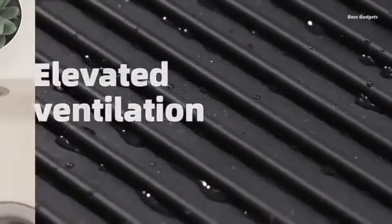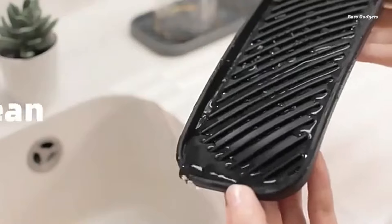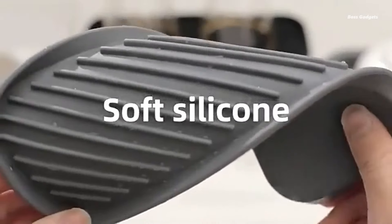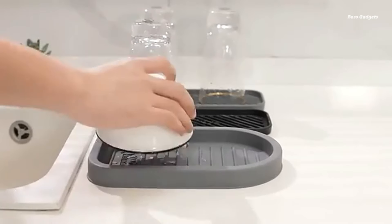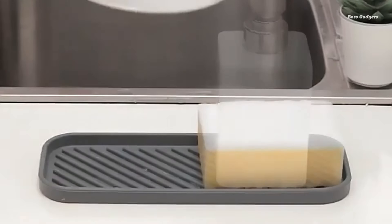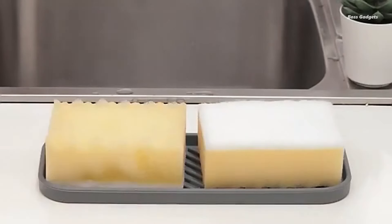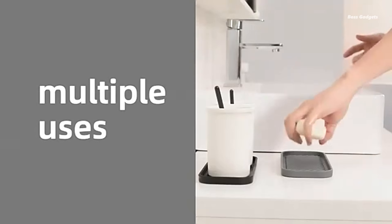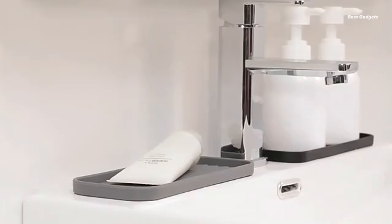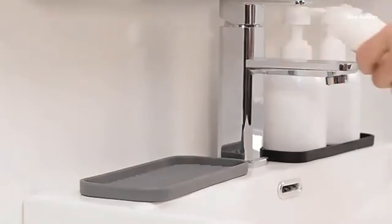This waterproof, anti-slip mat serves multiple purposes, as a faucet drainer, splash tray, soap holder, and storage guard. Users love its adaptability — one customer found it perfect for their kitchen sink, providing space for hand soap, a decorative item, and a scrubber while protecting the countertop. Its utility extends to the bathroom as well, protecting tub and countertops and keeping shampoo and conditioner bottles secure without slipping.